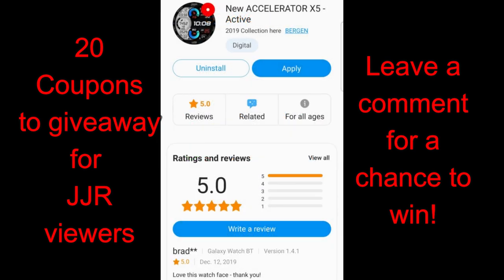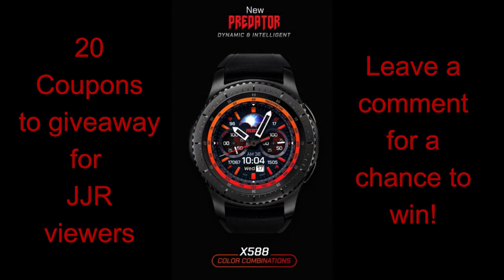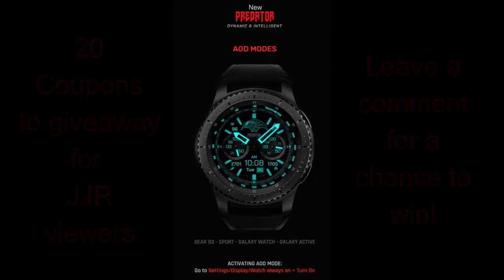If you want a chance of winning a coupon for one of these faces — your choice — then make sure you leave a comment below, because this time I'm going to be randomly selecting 20 people to get a code. Any one of these watch faces will be a great addition to your collection. All right, without further ado let's go have a closer look at these three stunning designs from Burgeon.